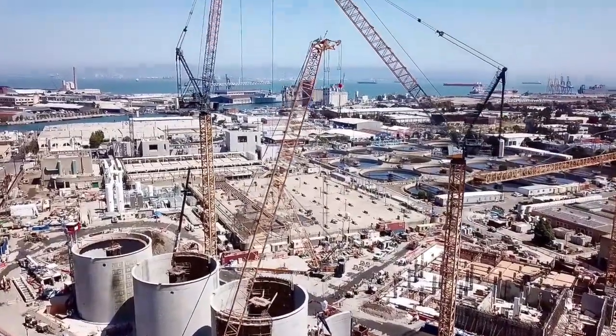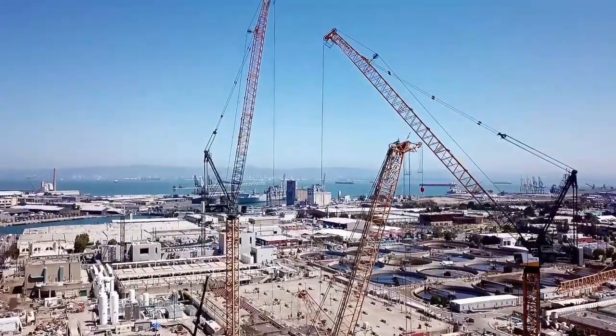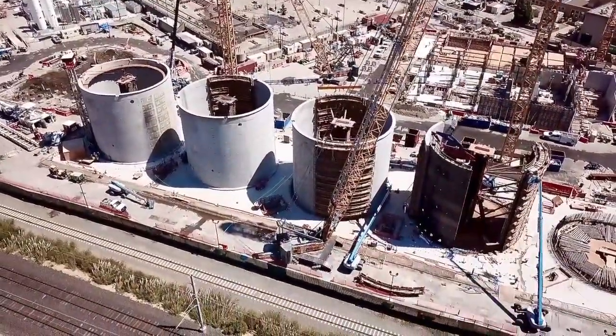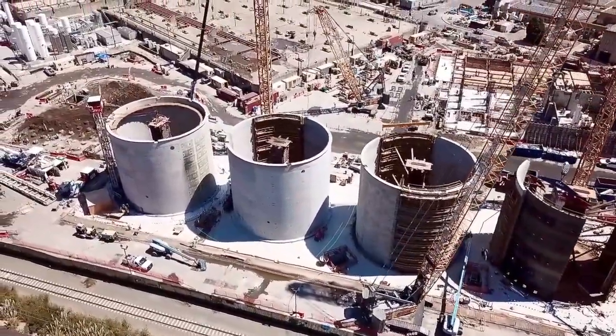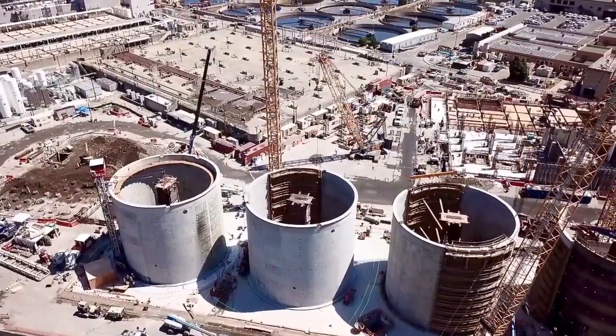You can see those tanks in the background — those are where all the sewage goes, and this is where the new sewage will go. I'm not sure if they'll get rid of those old tanks in the back, but these are the new ones.